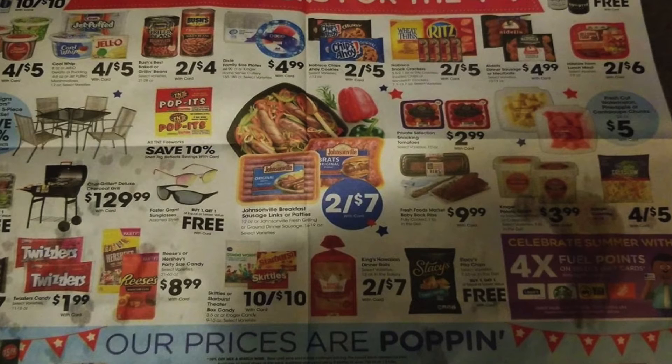Four for $5 for some Kroger dips and sour cream. Four for $5 for the Cool Whip, Jell-O, and Jet Puff marshmallows. Two for $4 for the Bush's beans — kind of 4th of July stuff. $4.99 for the Dixie plates. Two for $5 for the Chips Ahoy. Two for $5 for the Ritz Wheat Thins — and there's a $0.75 off two coupon in tomorrow's paper plus a $0.75 Saving Star, so that could make them about two for $3.50.